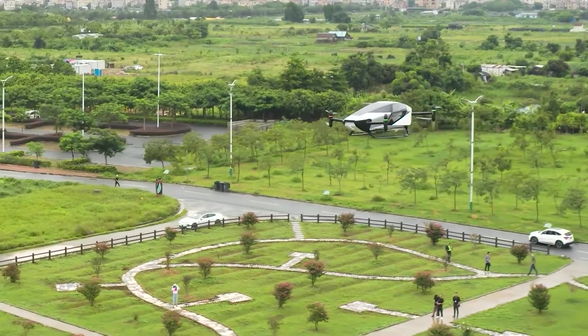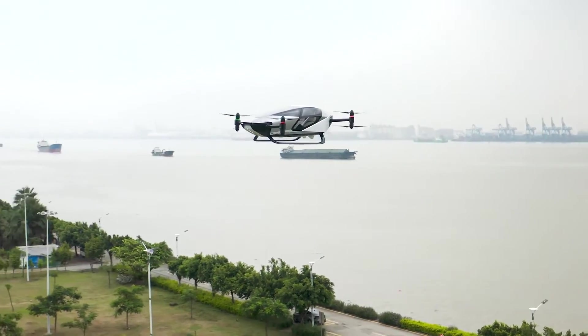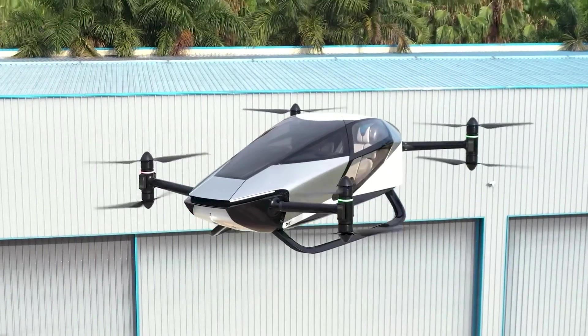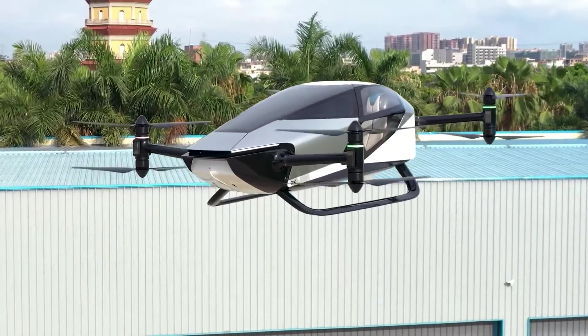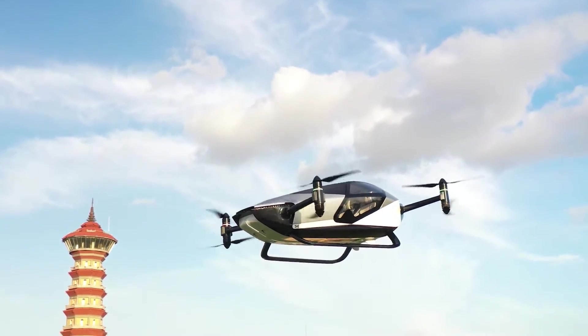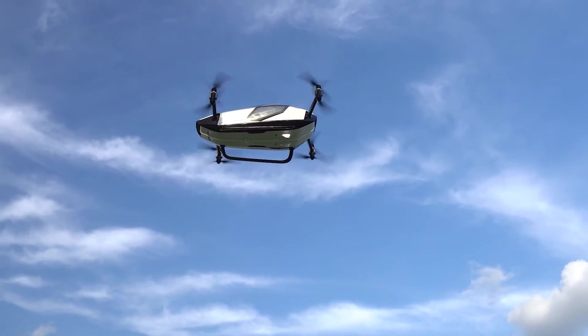The crowd that had gathered to watch the X2's first flight was clearly impressed, despite the fact that the aircraft did not stray too far from the test site at Skydive Dubai. As it rose from the ground with a deafening roar and ascended to a height equivalent of three stories high, the unmanned vehicle, which has a top speed of 130 km per hour, was controlled remotely.